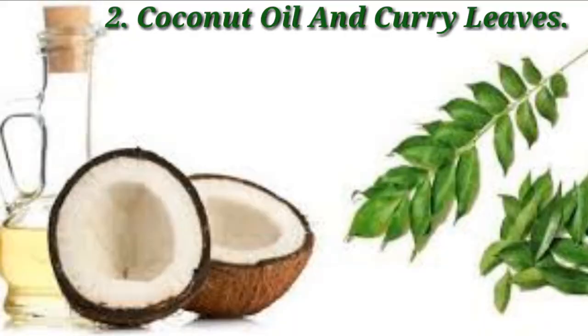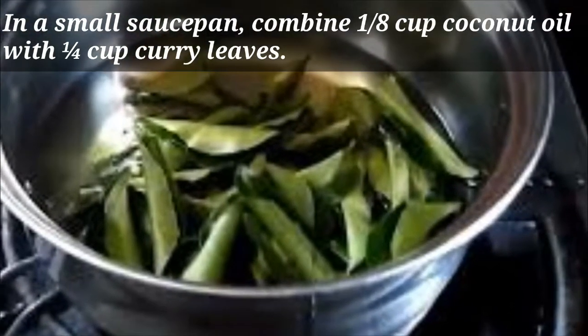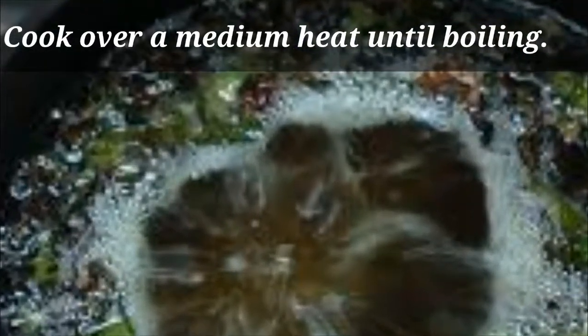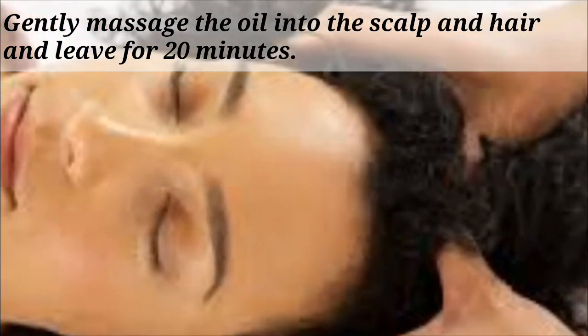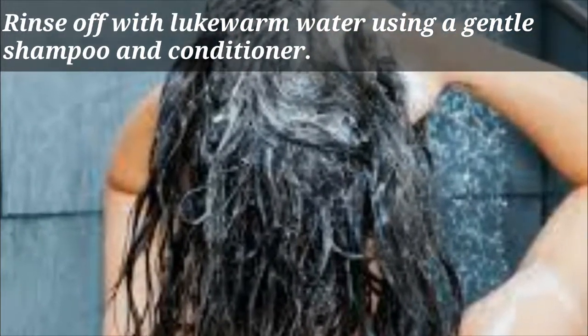Remedy 2: Coconut oil and curry leaves. In a small saucepan, combine 1 and 1/8 cup coconut oil with 1 and 1/4 cup curry leaves. Cook over medium heat until boiling, then cover the pan and set aside to cool at room temperature. Gently massage the oil into the scalp and hair and leave for 20 minutes, then rinse off with lukewarm water using a gentle shampoo and conditioner.